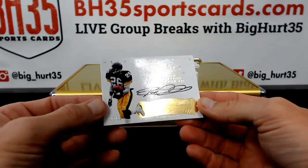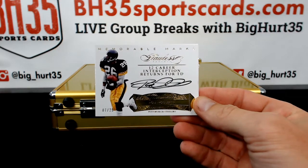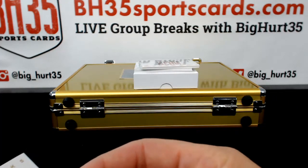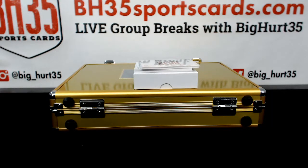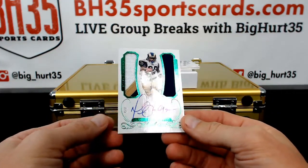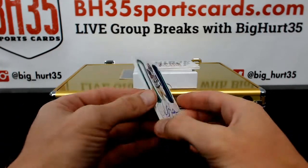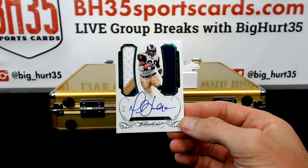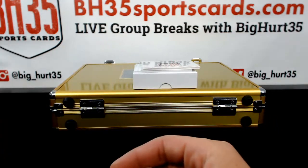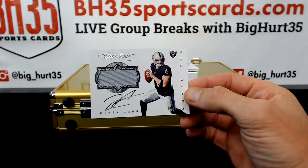Oh, nice — 12 career interceptions returned for a touchdown. Rod Woodson, 7 out of 25. Four corner cards. Green, oh — 1 out of 5. Marshall Folk. That's from last year, isn't it? Last year's design printed this year. 1 out of 5, Rams. That thing's sick. And Derek Carr for the Raiders, 4 out of 10. Par for the course.